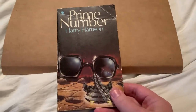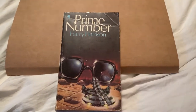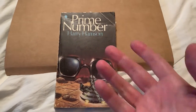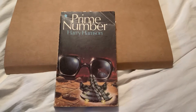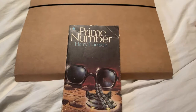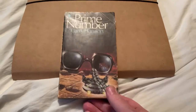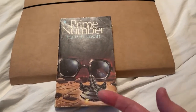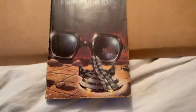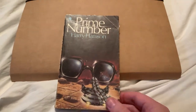This is Prime Numbers by Harry Harrison — short stories basically. Harry Harrison wrote Make Room Make Room, which became Soylent Green, which you've probably seen. Again it's got some great 70s cover art, very sort of crazy stuff. Sorry for the finger. I'll review that when I've read it.